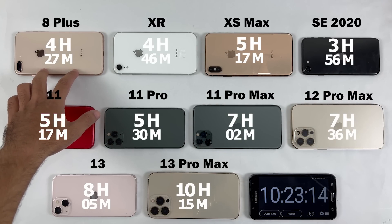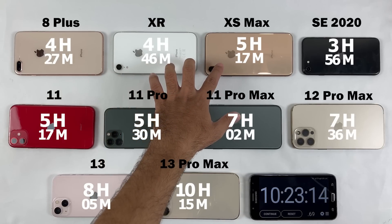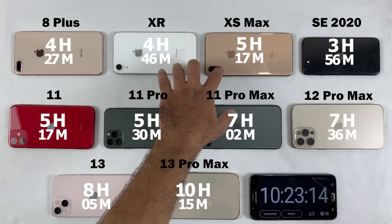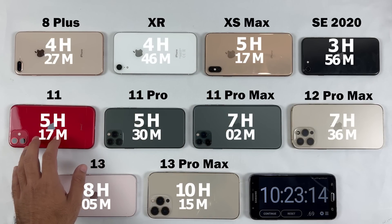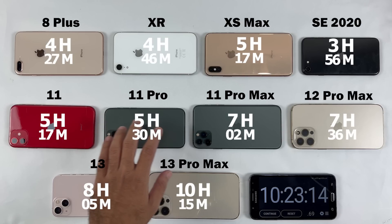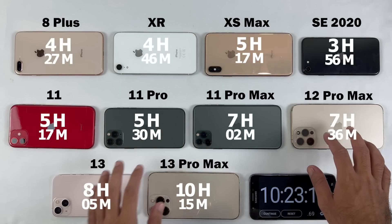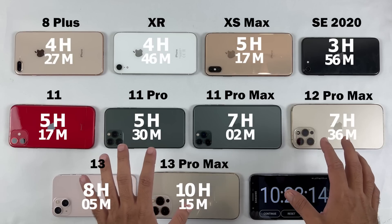The iPhone XR, XS Max, and iPhone 11 performed very well. I would recommend the XS Max among them for gamers and social media users. The iPhone 11 Pro is the best iPhone for camera lovers because the battery backup is still good enough, and it's the most affordable iPhone with three camera lenses.